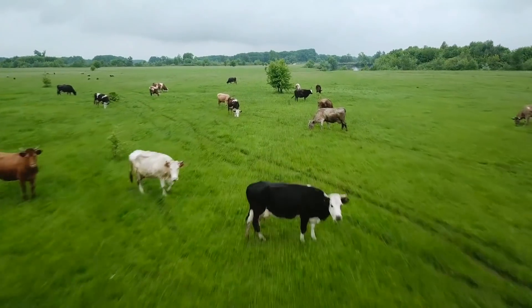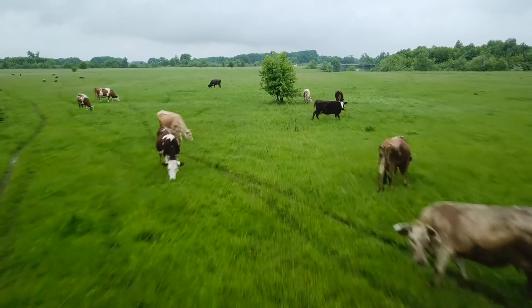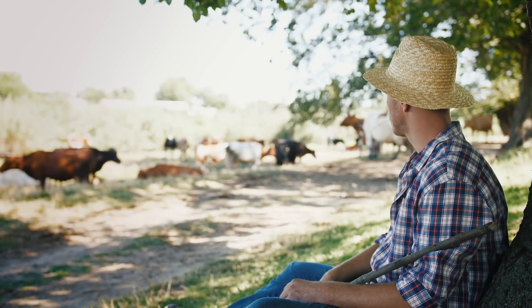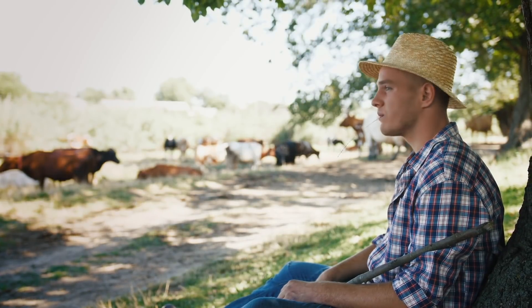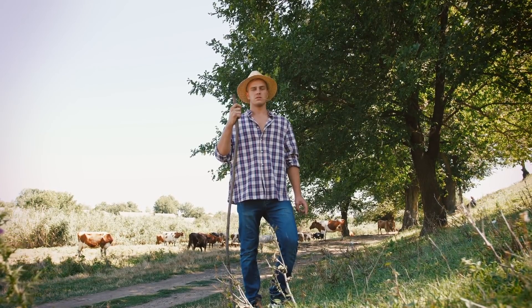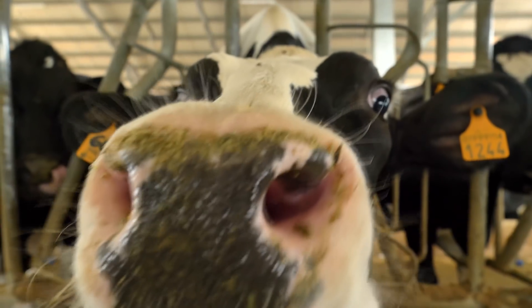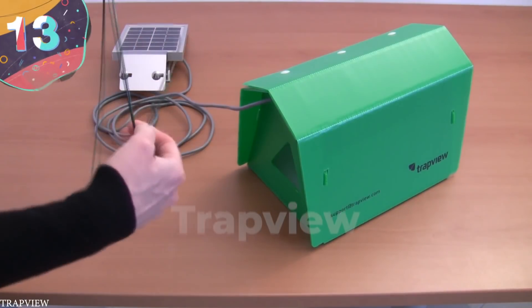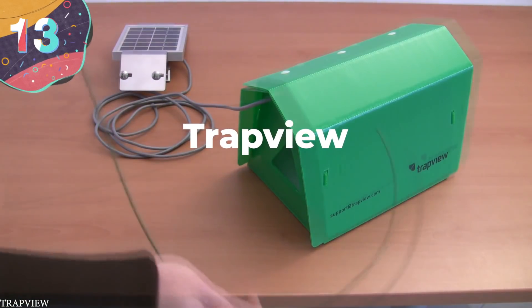Not only does it eliminate the need for a rancher, vehicle, and dog to herd one's cows, but it also gives real-time info so that you can know at the push of a button whether or not a cow is sick and in need of treatment, or healthy and ready to be butchered. As these devices become more economically viable, they will likely grow massively in popularity.